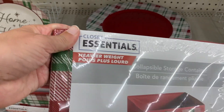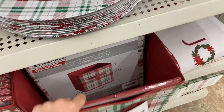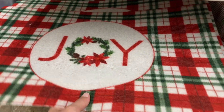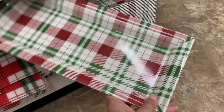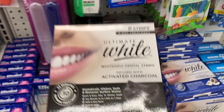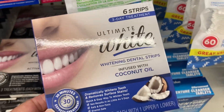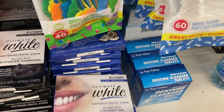We've got this mat down here and then these cute little serving trays — I really like these. We've got some ultimate white whitening dental strips infused with activated charcoal, you get six strips in there. Or you've got the ones infused with coconut oil right here. So this is a three-day treatment.